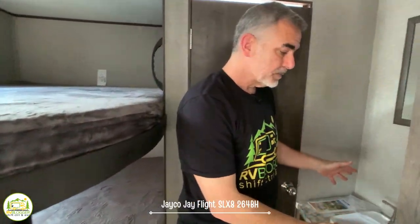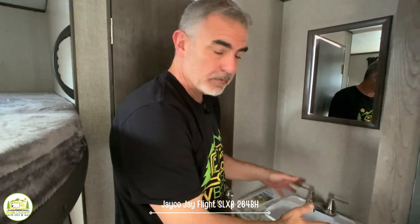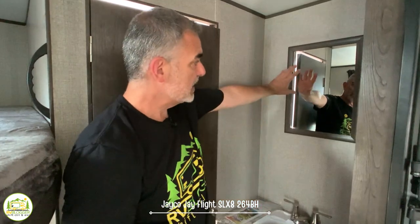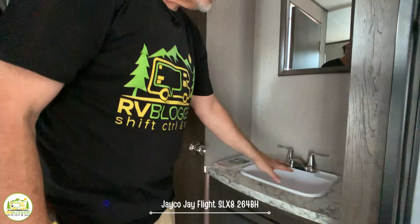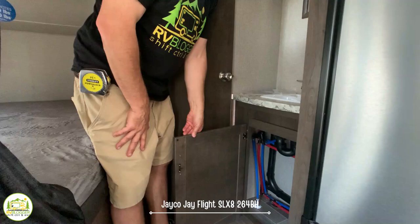Directly across from the bunks is the vanity, located outside the bathroom — which sometimes comes in really handy because someone can be taking a shower while someone else uses the sink to brush their teeth. It's got a simple mirror up top, a decent-sized vanity sink with good-sized counter space around it, and lots of storage space down below.